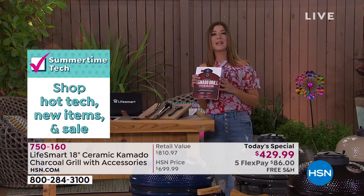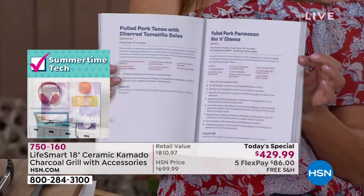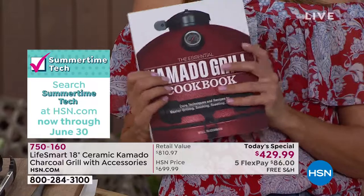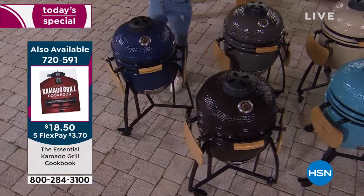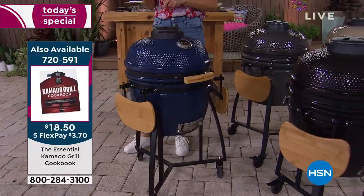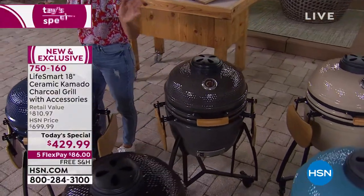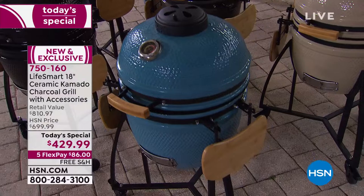If you're brand new to kamado grilling, you might want to add the cookbook — it has 75 recipes with full-size photographs so you can get tips and tricks from the pros. We offered a 15-inch model last year as a smart deal, sold thousands, and it sold out very quickly. This is the first time we've offered the 18 inch, first time in brand new colors, and first time at a one-day-only price. Don't wait — some of these colors are going to go tonight.